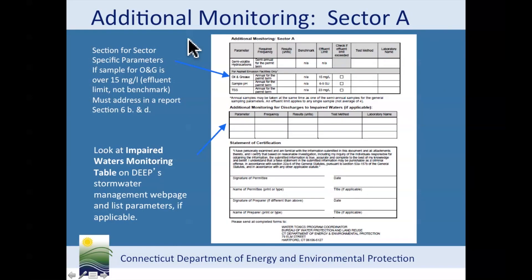This is page 3 of the monitoring report form for sector A, which is for asphalt plants. All asphalt plants need to sample for this parameter. Asphalt emulsion plants need to sample for these additional parameters. These additional parameters have an effluent limit. If your result is above the effluent limit, that's considered a violation of the permit. You would need to report this to the department in writing within five days. Also, you have to assess your site for the source of pollution and implement additional controls or treatment and update your pollution prevention plan.